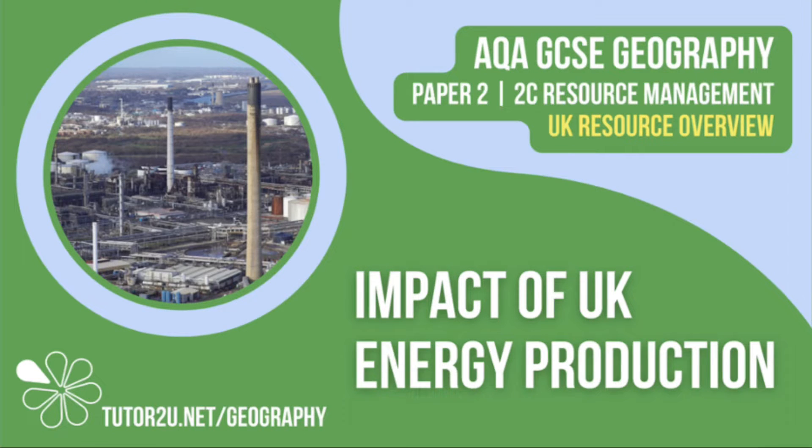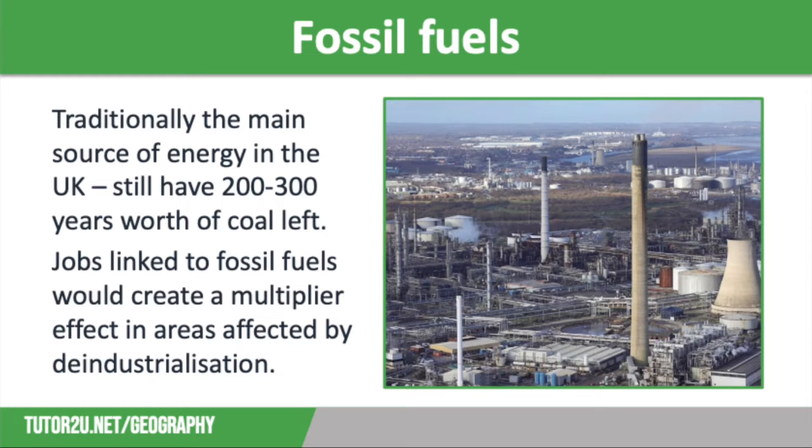Welcome to this tutor-to-you topic video that looks at the impact of energy production in the UK. This is part of Paper 2, Unit C: The Challenge of Resource Management. The exploitation of energy resources has many economic and environmental impacts — some of these are good and some of them are bad. We're going to start off by looking at fossil fuels.